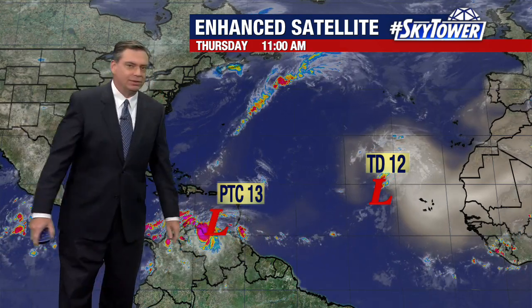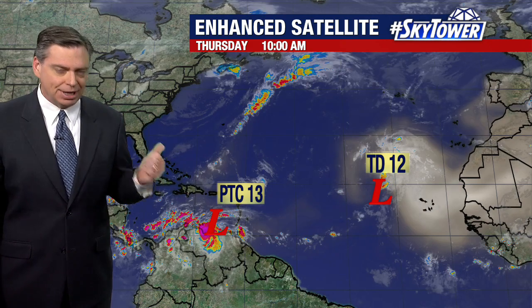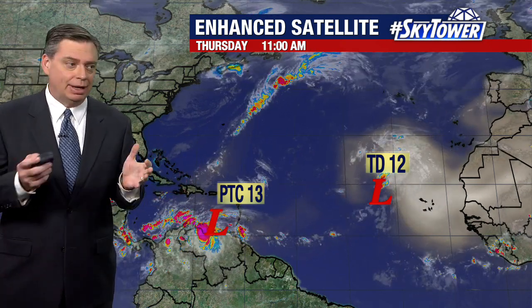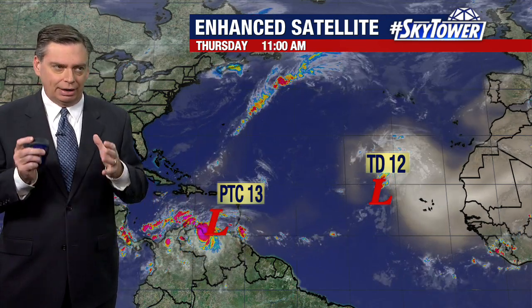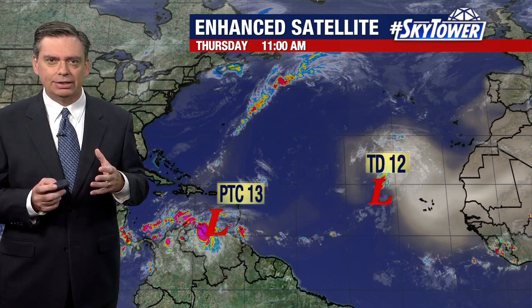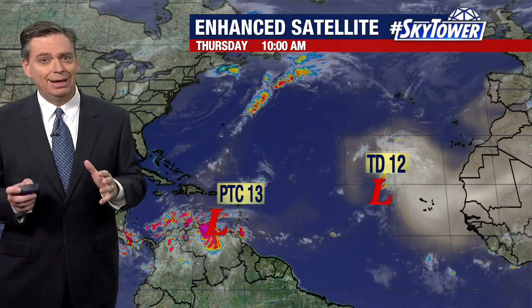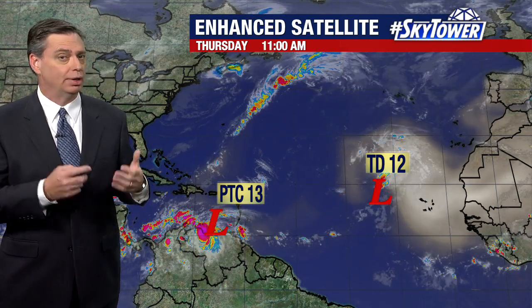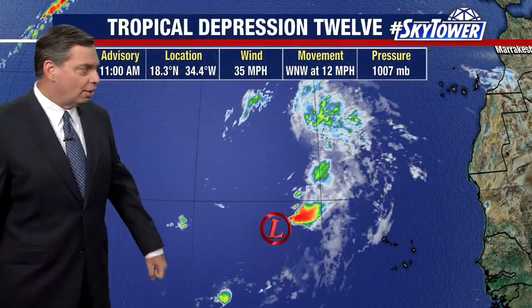Now we're really focusing in on the Caribbean. This has now been designated as potential tropical cyclone number 13 — that big long name we talk about with these systems when they're not quite at that level where they're a well-defined center of circulation and either a tropical depression or tropical storm. But just because of the proximity of land and the threat they pose, the Hurricane Center goes ahead and starts issuing advisories on these systems.